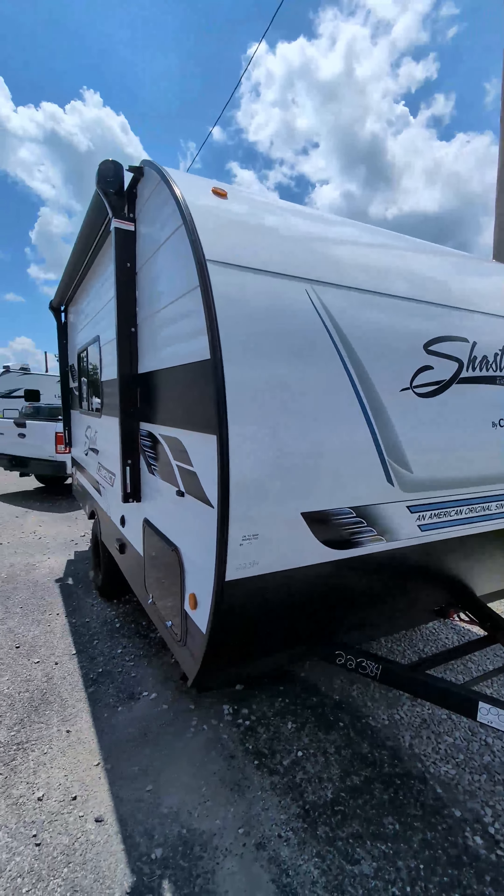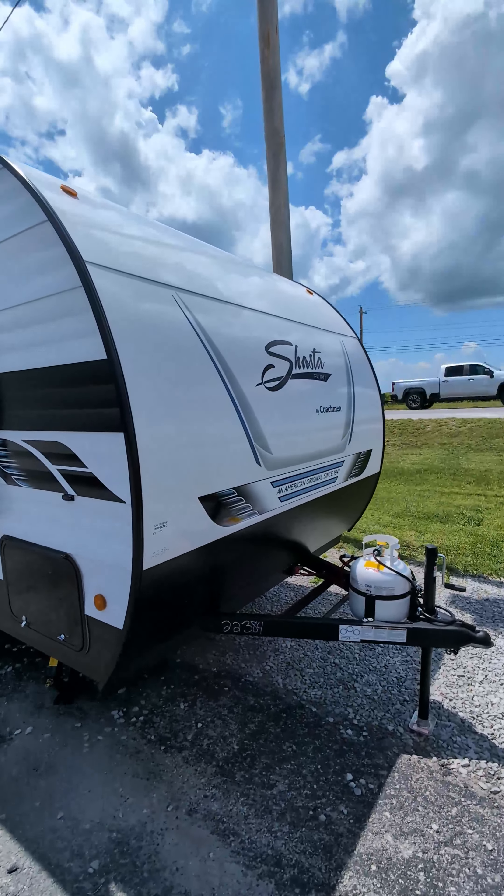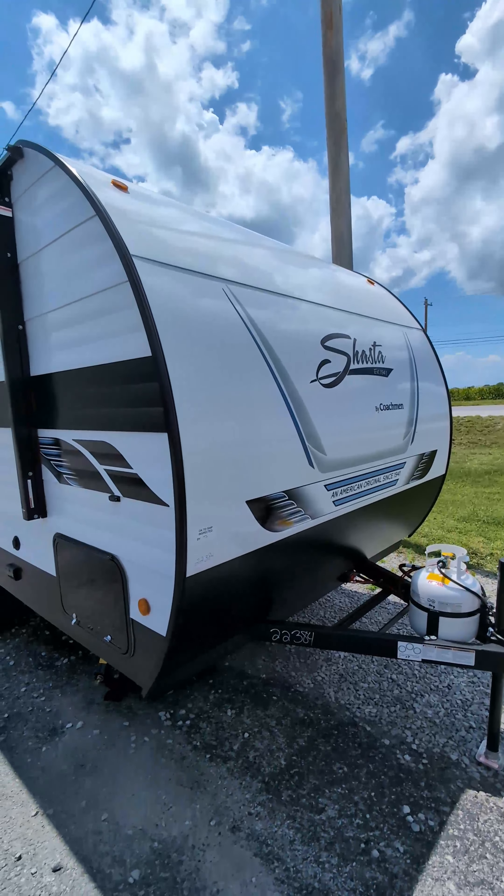Bart here, Master Crafts RV Center, Hopkinsville, Kentucky, and I've got our 2025 Shasta 16RE I'm going to walk you through.